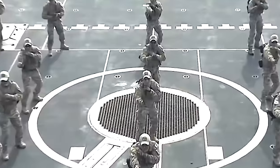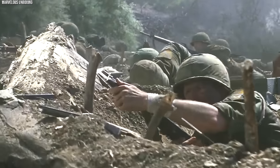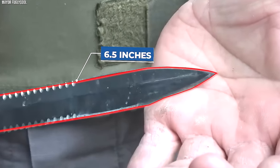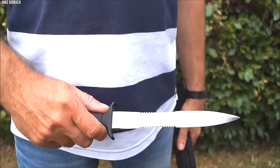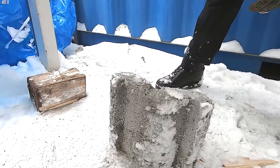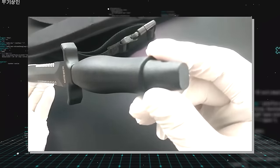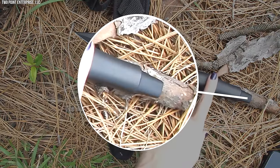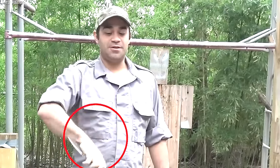Number 5. Gerber Mark II. When it comes to special forces knives with a legacy, few can match the Gerber Mark II. Introduced during the Vietnam War, the Mark II has carved a name for itself through its distinct design and formidable capabilities. The Mark II features a double-edged blade approximately 6.5 inches long, made from high-carbon stainless steel. This dagger-like design facilitates deep penetration, while the serrated portion of the edge enhances its cutting ability. The blade's wasp-waist design makes the knife feel agile and balanced in the hand. The handle is made of die-cast aluminum, offering excellent grip and durability, finished with a striking guard and butt, adding to its combat-oriented design. Its unique ribbed design ensures it stays securely in the user's hand, even under wet conditions or intense action.